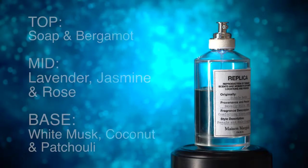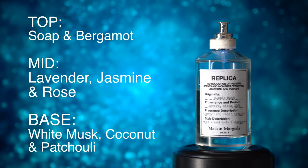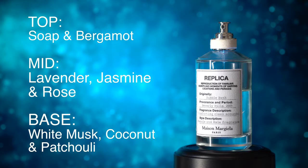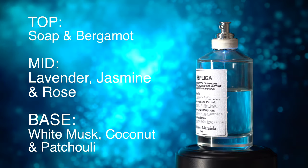The top notes are soap and bergamot. In the mid we've got lavender, jasmine and rose. And in the base there's white musk, coconut and patchouli.